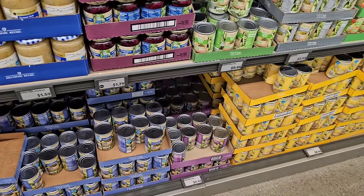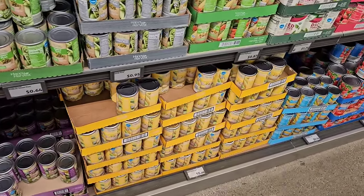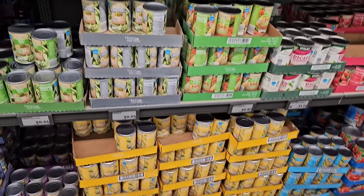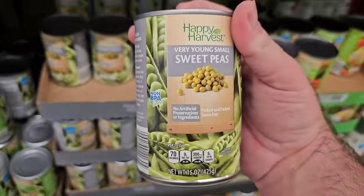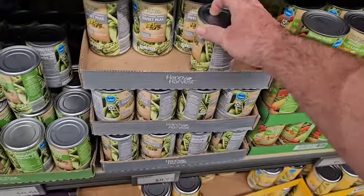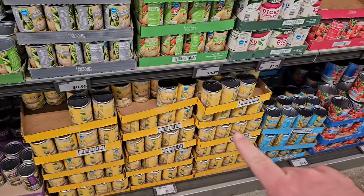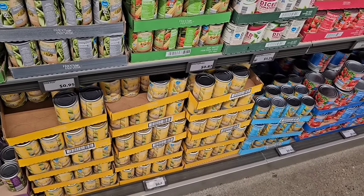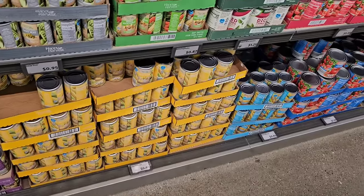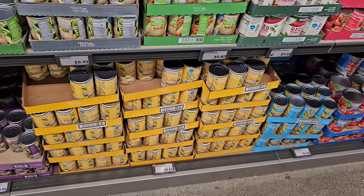The canned vegetables section has been lower than normal. Happy Harvest is still $0.64 for most, with some a little more. The peas are $0.95 and I love these — I know I say it every time but they're fantastic. We've been getting comments from viewers out east saying their Happy Harvest canned vegetables have been low or out of stock, so we need to pay attention.